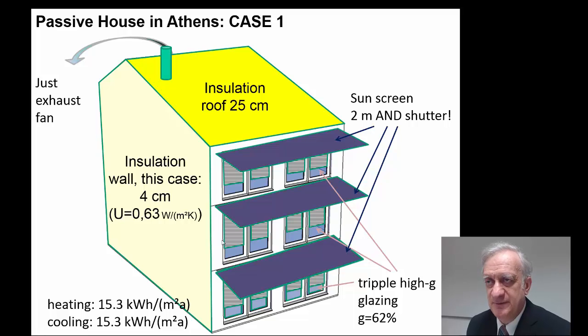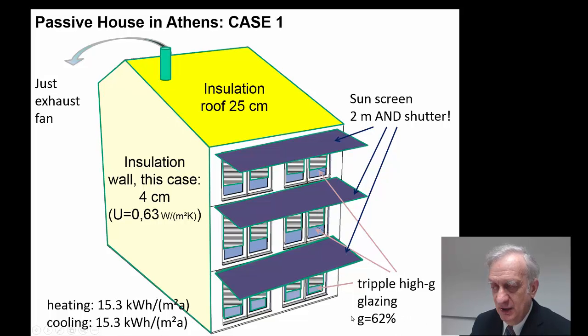How would a Passive House look in the south Mediterranean area? Looking at Athens as a first case: we use proper insulation of the roof. Independent of climate, insulation of the roof should be in the range of 25 centimeters as that achieves minimum cost. In this case we use exhaust fan ventilation — no heat recovery — and a typical Passive House high-energy-gain glazing with a solar performance factor of 62%. That gives very good solar energy gain during winter, but also a significant solar load during summer.